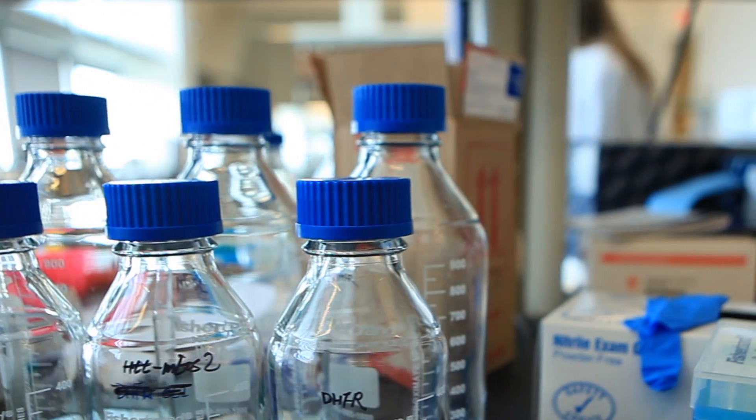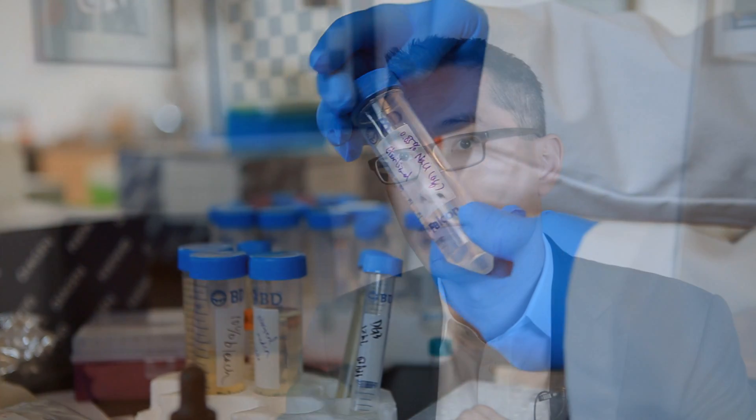Can we help the next generation of entrepreneurs fulfill their goals and missions by giving them affordable wet lab space? With the New York City Economic Development Corporation, we're embarking on what we think is the first biotech incubator concept of this type.